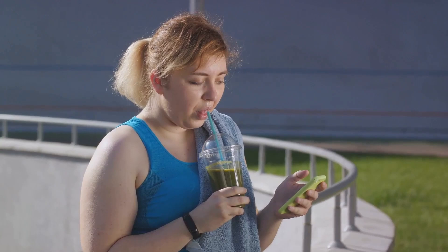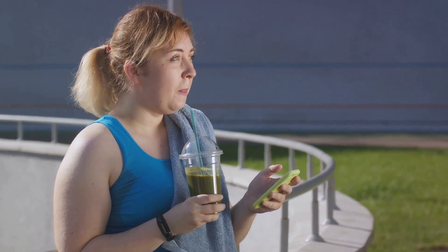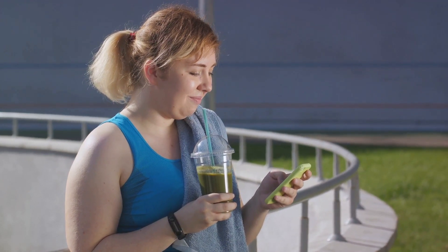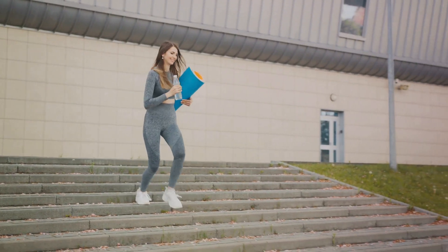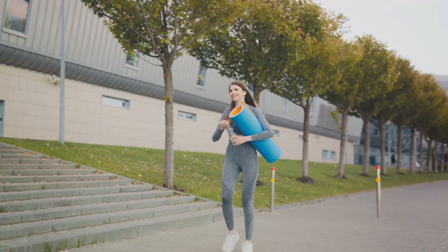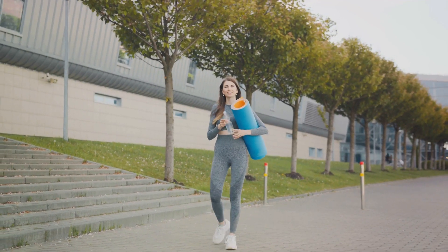These four categories of foods, when incorporated into a balanced diet, can aid in boosting your metabolism and burning body fat. Remember, a well-rounded diet with these metabolism-boosting foods, combined with regular exercise and proper hydration, can help support your metabolism and aid in fat burning. So, why not give it a try?